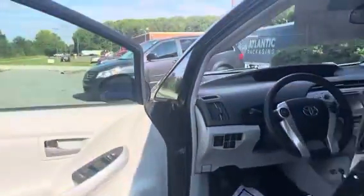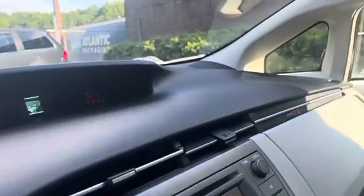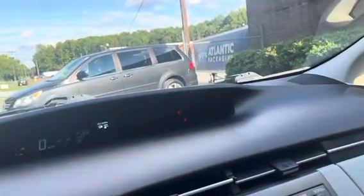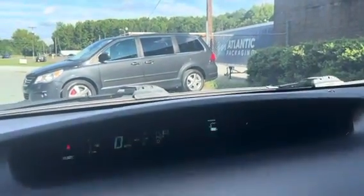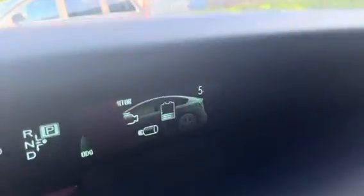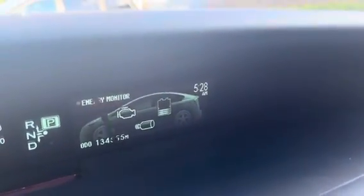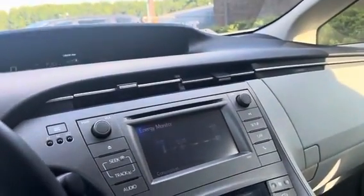Now we're going to go ahead and start it up. The car starts up great. As you can see, there are no lights that are on. It has 134,000 miles. Everything on this car works excellent — you have the air conditioning and heat that work great.